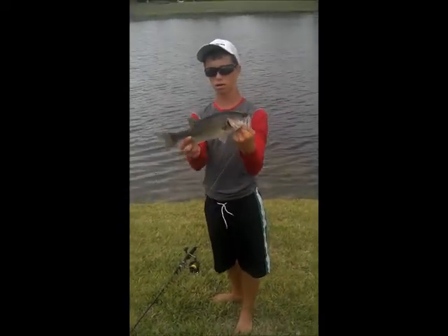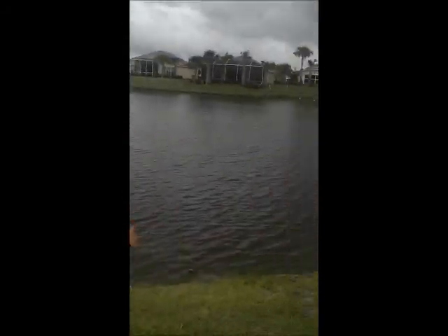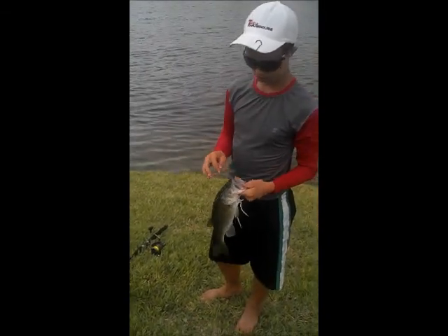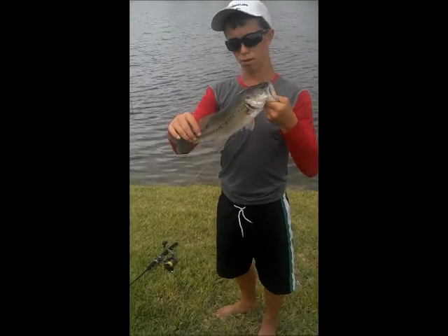I just caught this pounder. We're throwing out live bluegills. Caught this pounder bass right out here. We've been getting something — it's been taking our line. It actually snapped us off on 20 pound line twice. Then we caught this guy. I don't think it's what's been messing with us, but hopefully we'll find out what was.